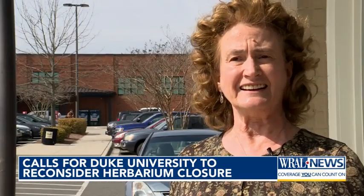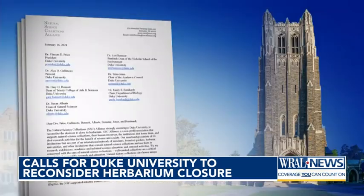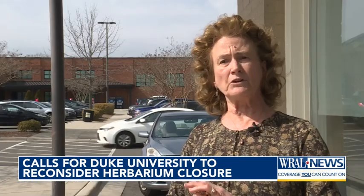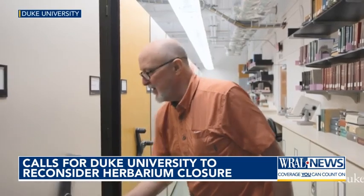To give away a collection is almost absurd at this point in time. The Natural Science Collections Alliance agrees, saying it's deeply concerned, knowing that Duke has the largest herbarium in the southeastern U.S. The alliance says its closure sets a terrible precedent. Herbaria are absolutely unique.